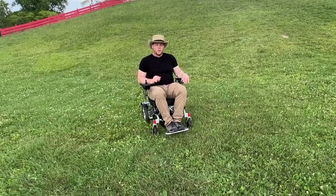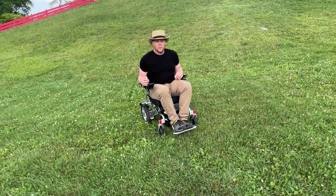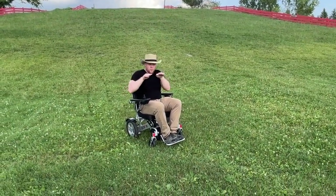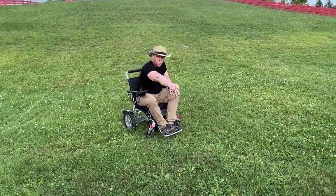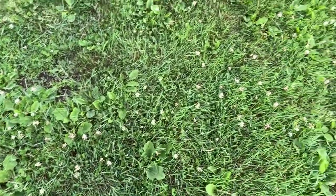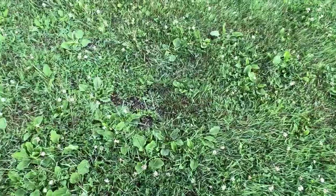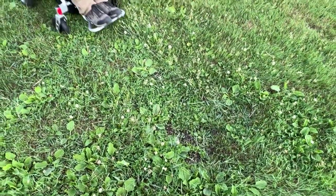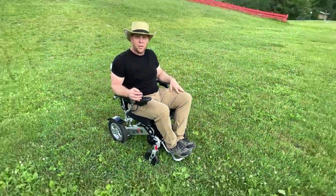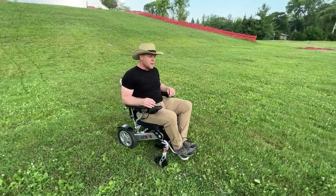I'm going to try one more time in a different area. The chair is powerful enough to do it — I ran into basically a bowl, maybe twice as deep as the area with random dug-out dirt, and the wheel started spinning. There was nothing I could do. But let's try this again — I really want to make it all the way to the top.